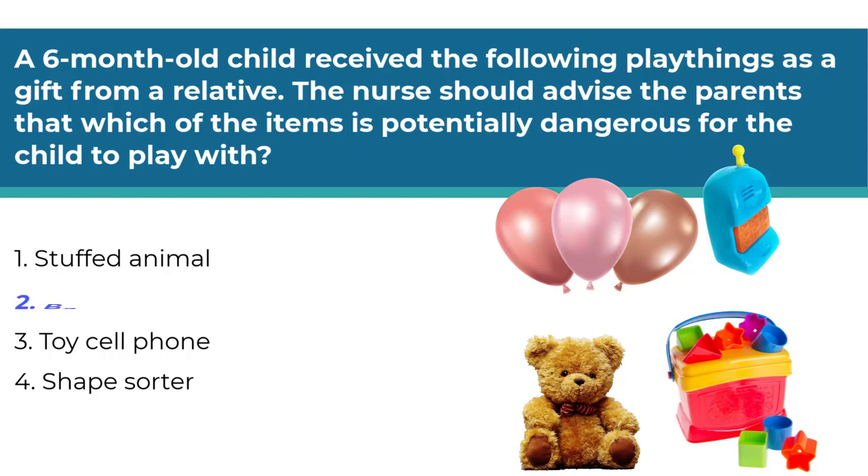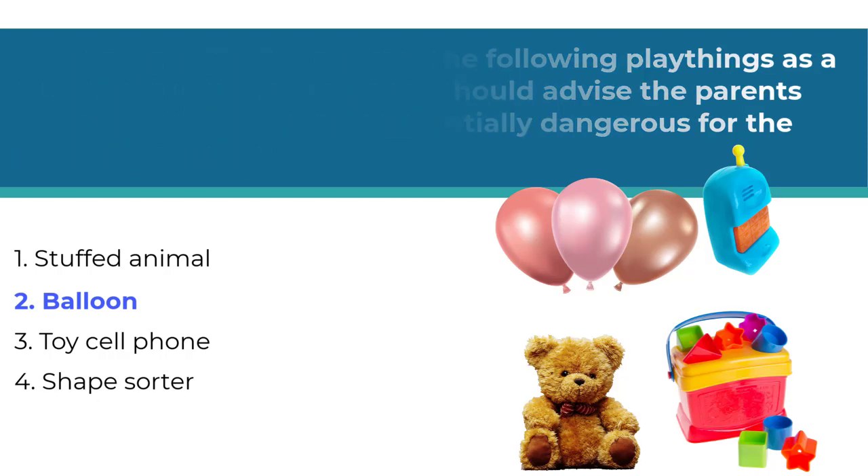The correct answer is number two. Although older children can safely play with balloons, infants and toddlers should not play with them. A young child could easily inhale either an uninflated or broken balloon and suffocate when putting the item in his or her mouth during play. The rest of the toys are safe for a six-month-old to play with.